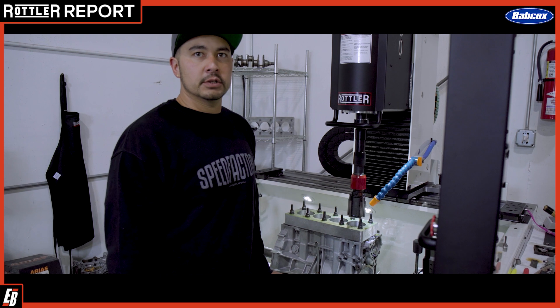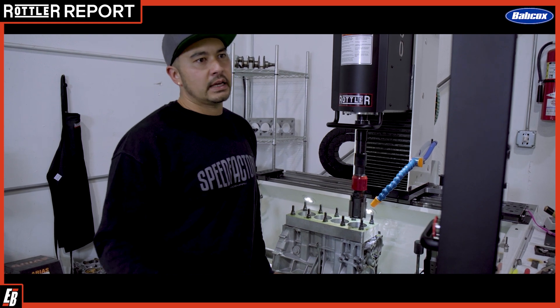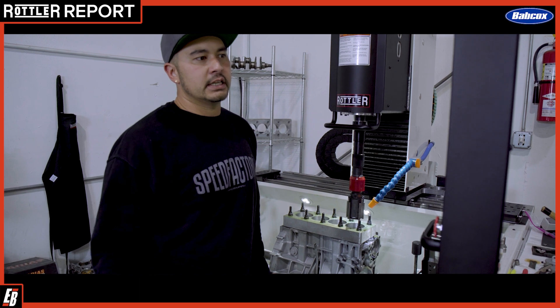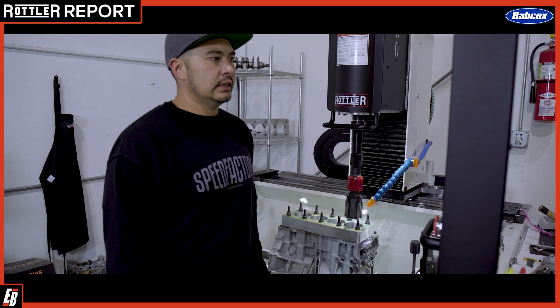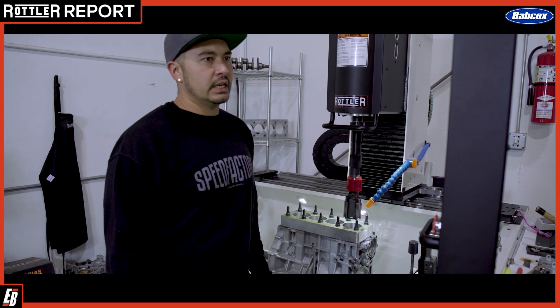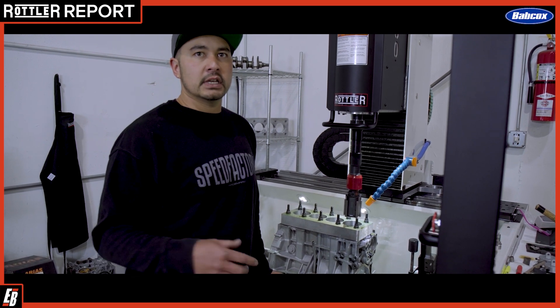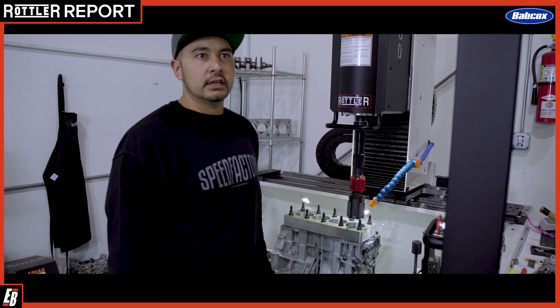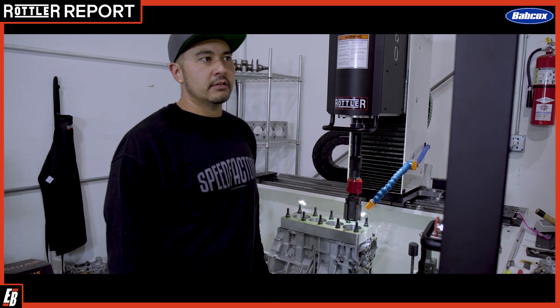Obviously, we're probably going to be purchasing another machine here pretty soon with how easy it is to lay it out in the shop. Like I said, the ease of use of the whole machine — being able to build and sell the customers parts, spec the whole build for them, and actually machine the block — is a huge benefit to having this machine.